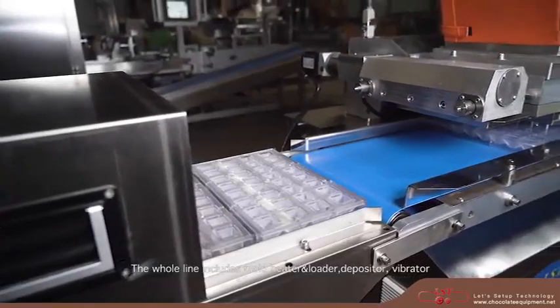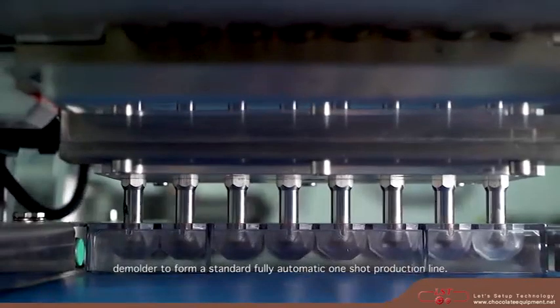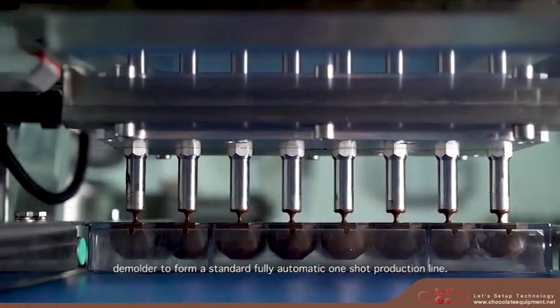The whole line includes mold heater, loader, depositor, vibrator, and demolder to form a standard fully automatic one-shot production line.